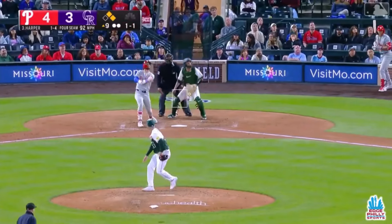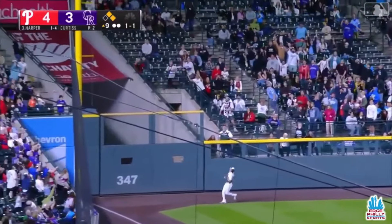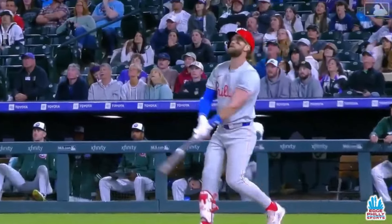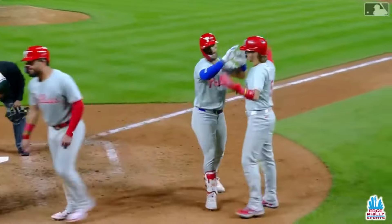Harper up. Fly ball, left field, pretty well hit. Cave on the run toward the corner — it is gone! Opposite field three-run home run! It's a five-run ninth inning for the Phils.